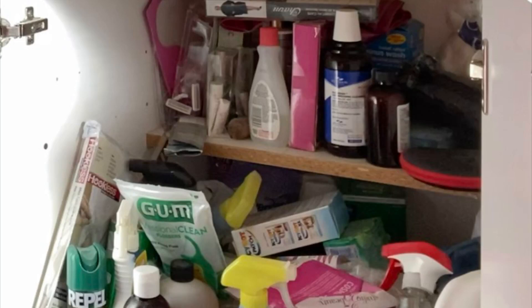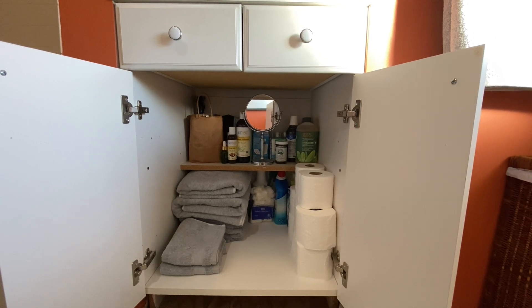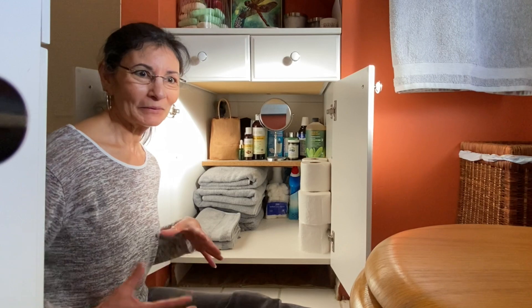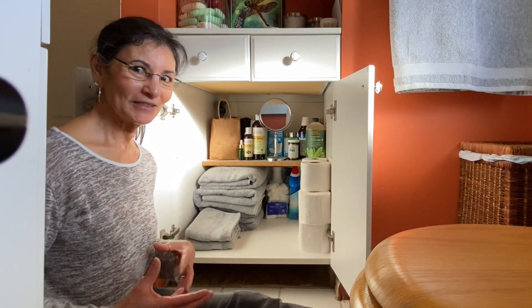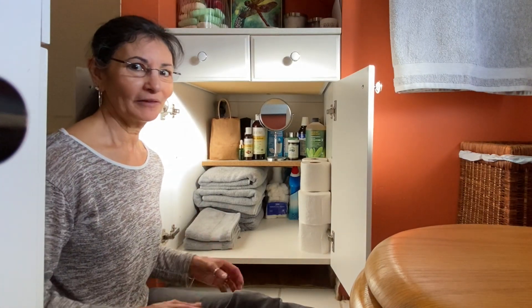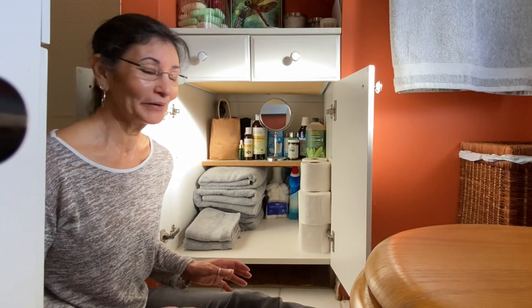This isn't the greatest before picture, but you can at least see what it looked like before. And this is what it looks like now. My bathroom is really small but I'm going to sit in here so I can go over some of the things with you. I am really, really happy with the end results. It looks so much better.